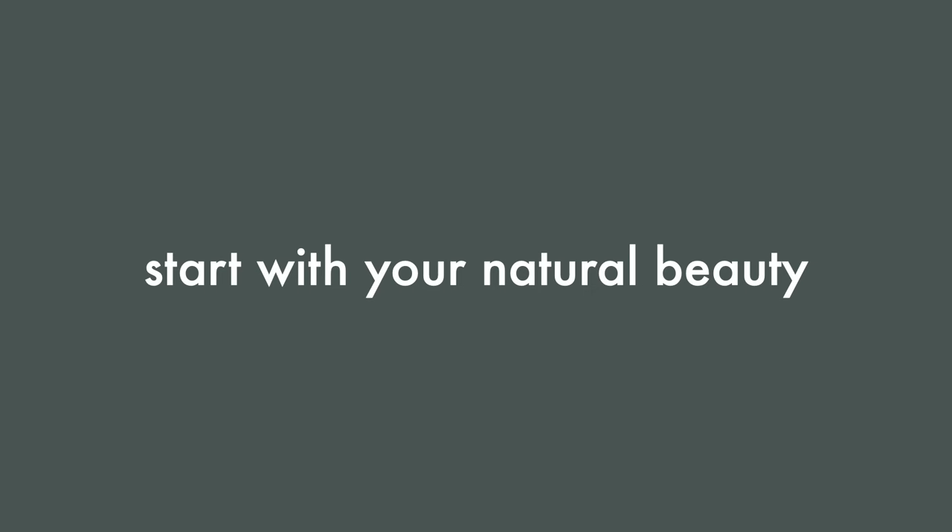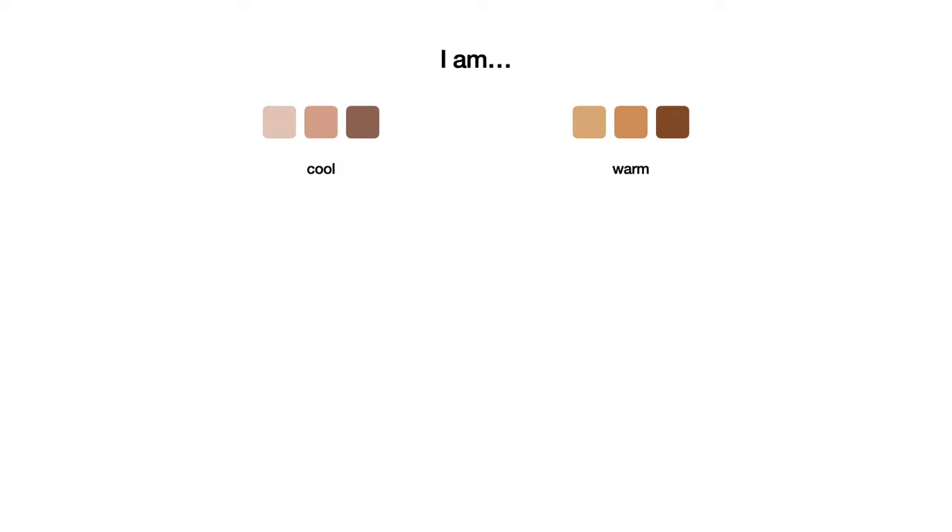The first step to coming up with your perfect color palette is to start by understanding your natural beauty. As I've discussed in previous videos, knowing your undertone is the first step to creating a flattering color palette for your wardrobe. Your undertone will inform whether you should choose warmer or cooler colors. If you're not sure about your undertone, check out this video for six easy tests to determine it. It's also important to understand your natural coloring in terms of value, intensity, and contrast — I made a video about this too, so check that out before moving on to step two.